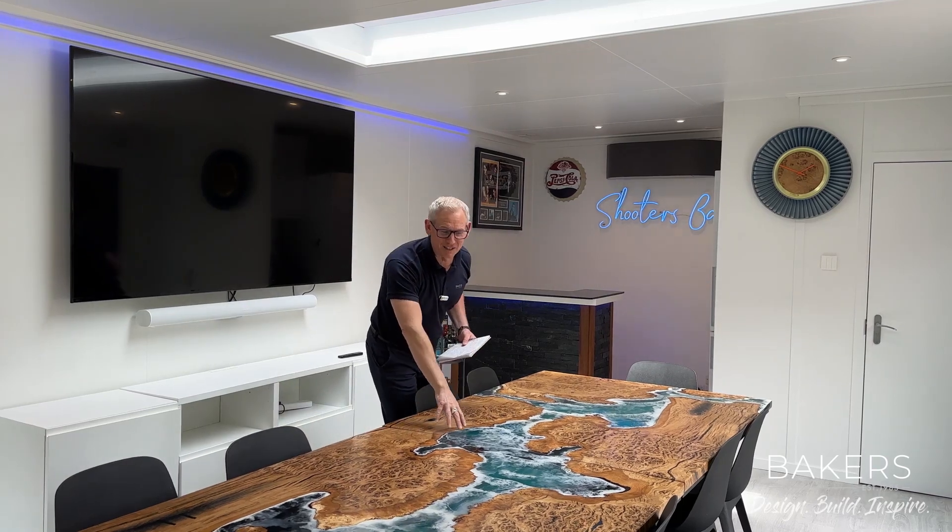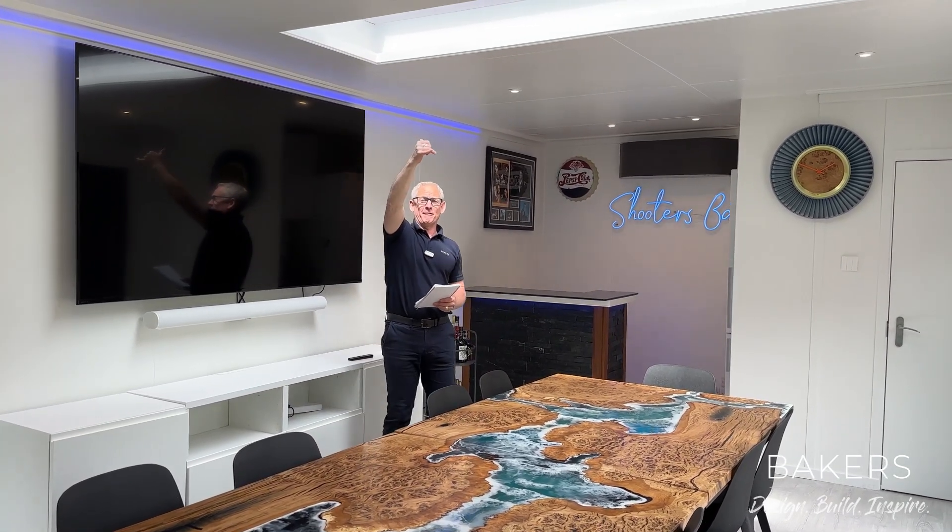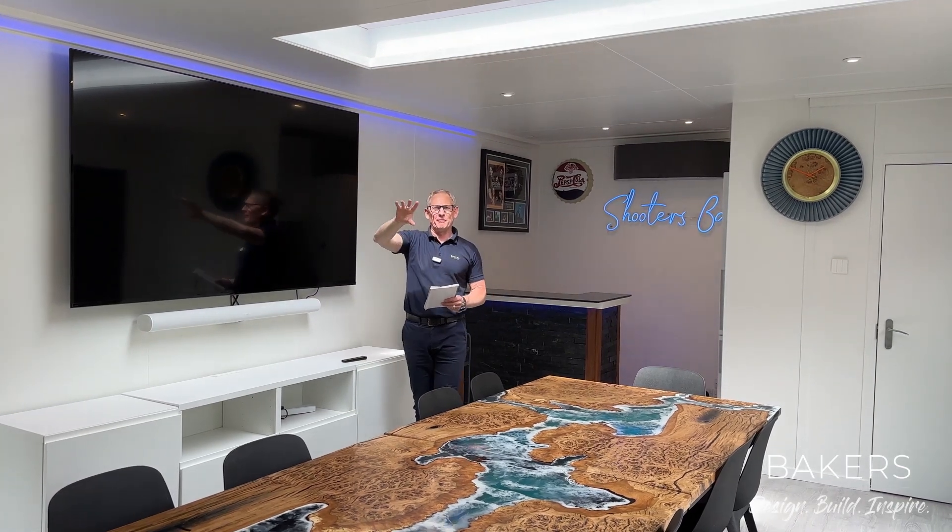It almost looks like you could fall into it like water, it's so clever. And this is our M-Glaze roof light — the flat roof lights you would have seen on a number of our projects.